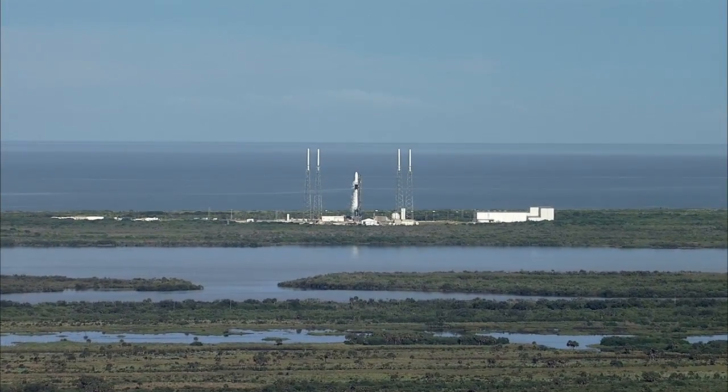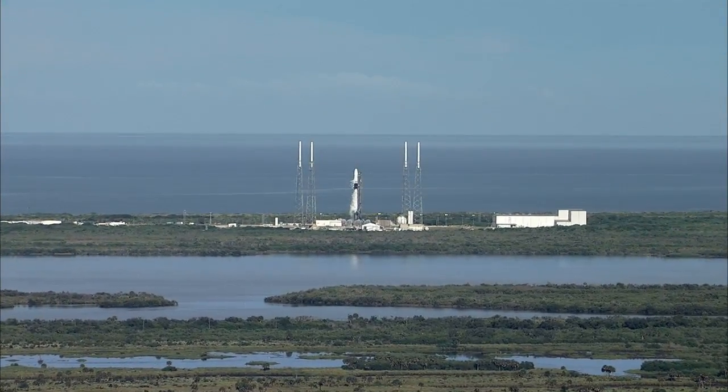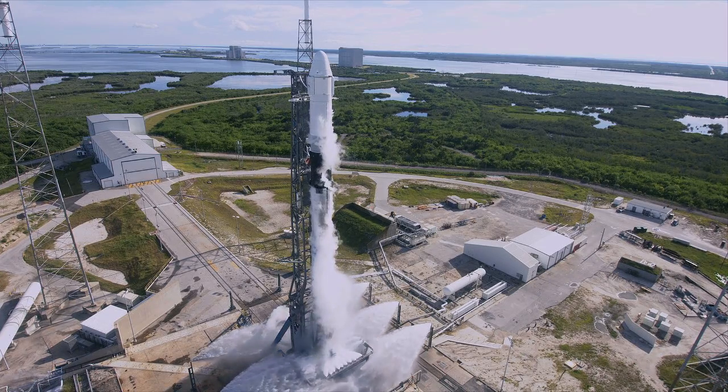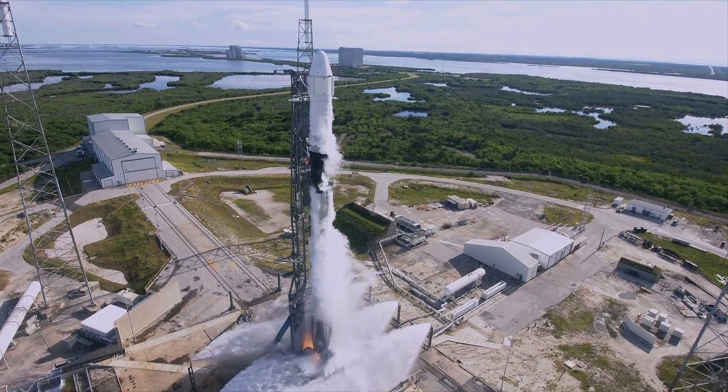In the final seconds now, 7, 6, 5, 4, 3, 2, 1, 0.